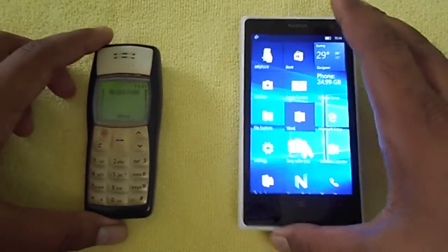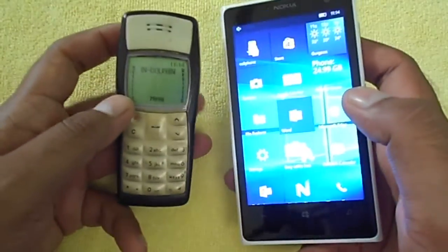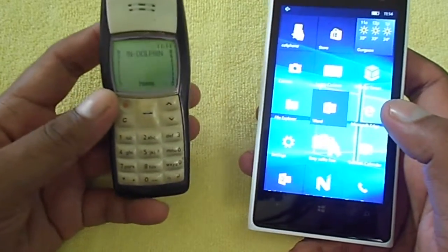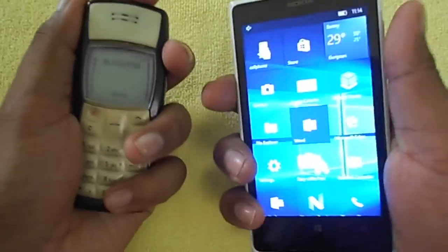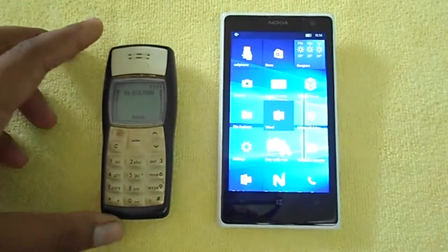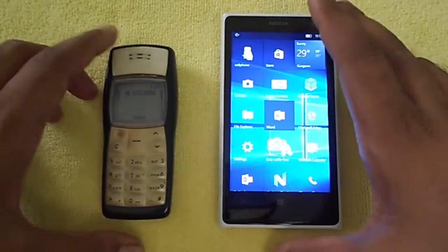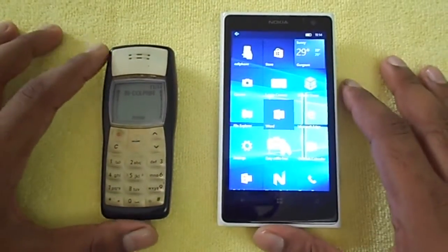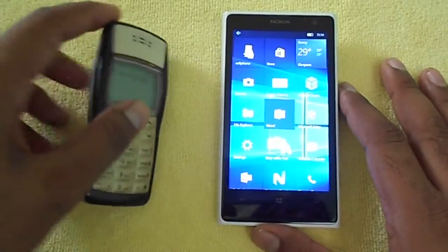Now for a fun summary comparing both phones. Starting with weight: the Nokia 1100 weighs around 86 grams — you can see how light and handy it is, gripping easily in one hand. The Lumia 1020 weighs around 158 grams, so it's almost double the weight. Here again we prefer the Nokia 1100 — it's very lightweight.